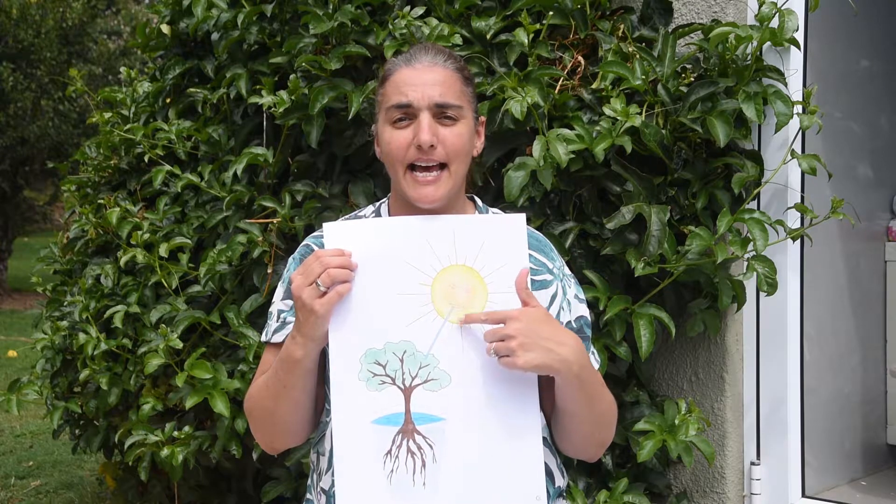That's called transpiration. The heat from the Sun helps the plants give off that water. Look at this chart — it's as if the Sun is taking a big drink of water.